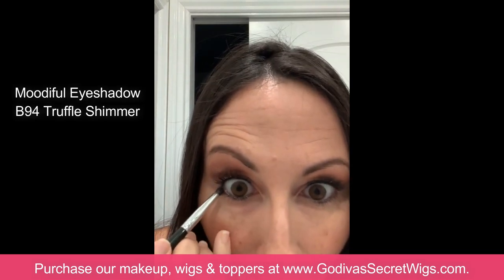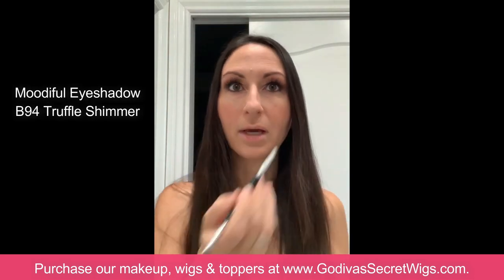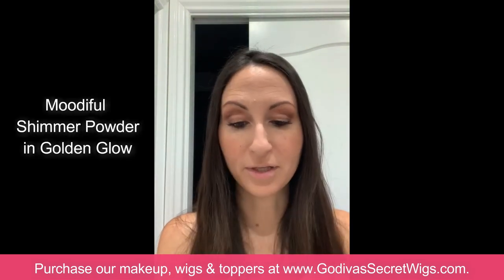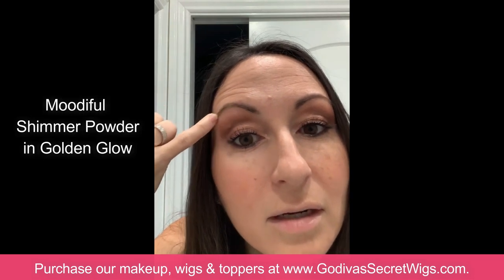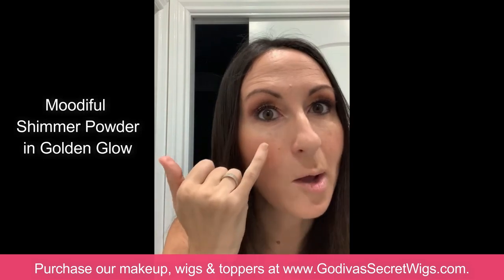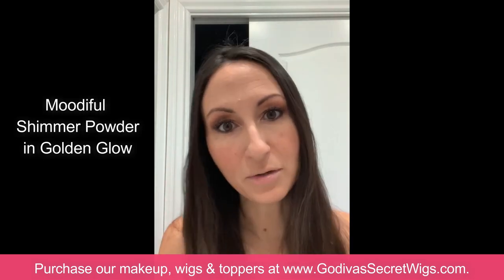I like to take a little bit of the Truffle right below the waterline for a more dramatic look. Then I'm using Golden Glow — one of the shimmer powders — which is amazing for highlighting anywhere on your face. I dab my pinky in it and put it just under the arch of my eyebrow on both sides. I also put a dab right at the top of my cheekbone on both sides. For those of you who do contouring, you could definitely use this on your nose and other places.